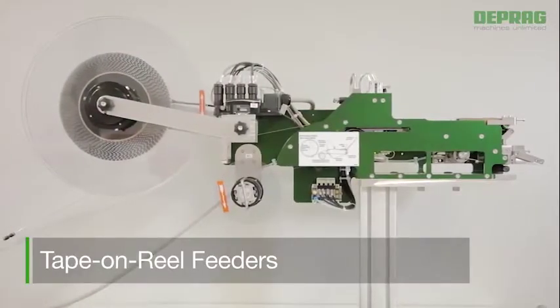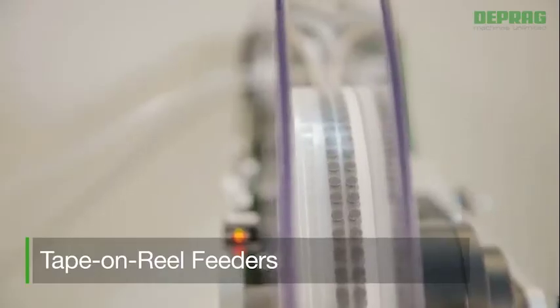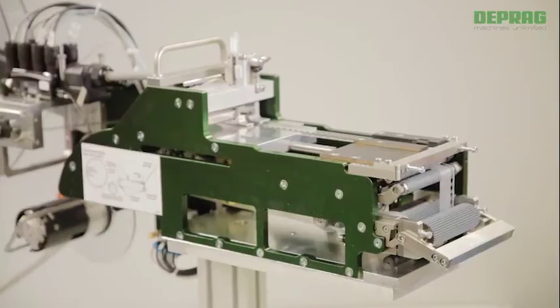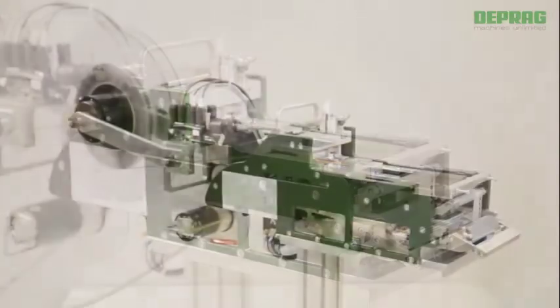When using a tape on reel feeder, it is possible to reliably feed small components or adhesives, either single or double sided, by picking these parts off a reel. These feed systems are equipped with highly precise sensors and a rapid action reel lock.